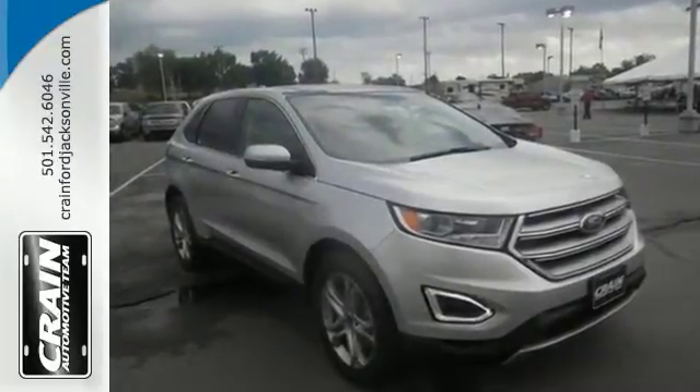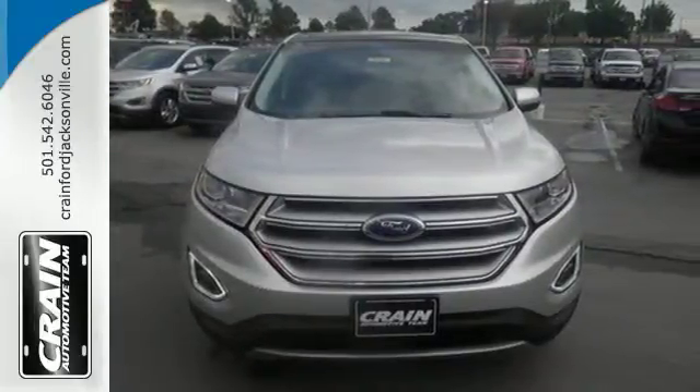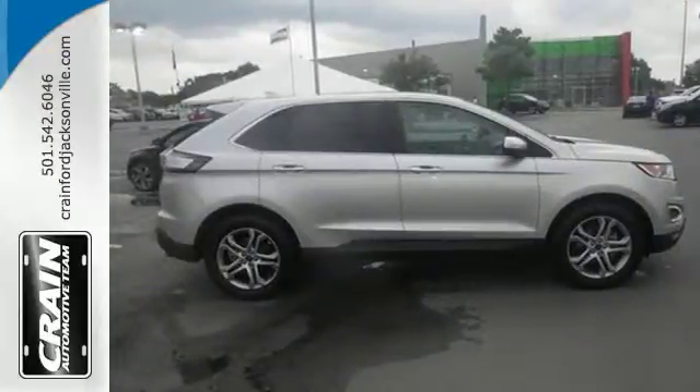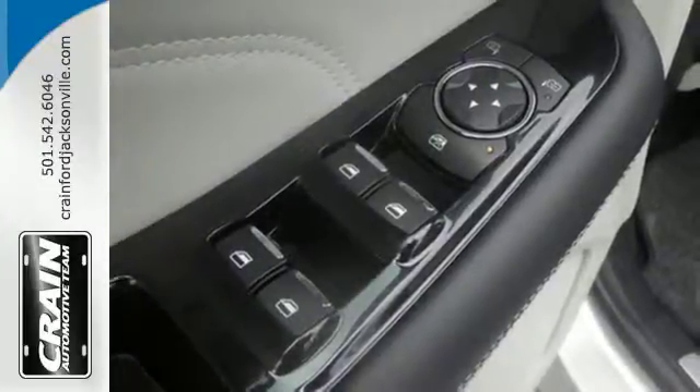With the large cargo capacity, invigorating features, and sleek aerodynamic curves, you're set to defy convention. While necessities like the rear cargo management and personal safety systems are there when you need them most, you'll revel in the paddle-activated select-shift transmission and SYNC system.